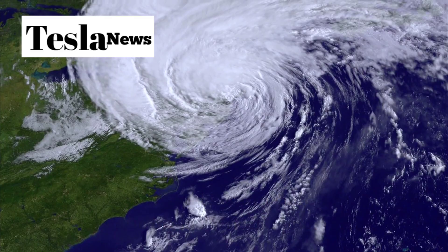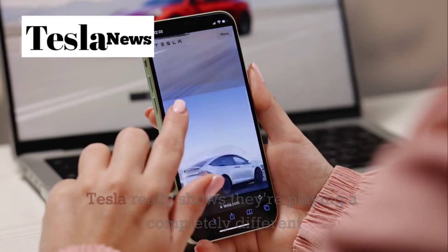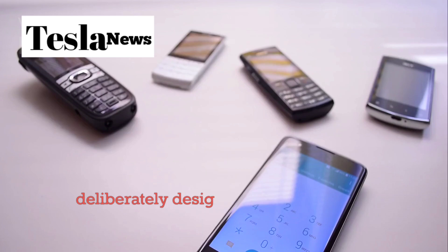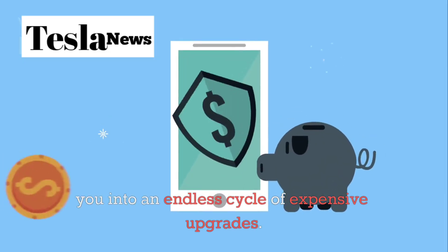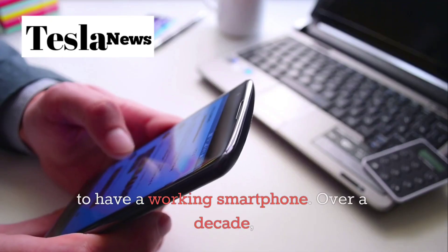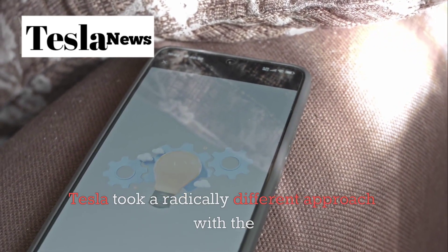For anyone living in hurricane-prone areas, remote locations, or simply anyone who values reliable communication, this is absolutely revolutionary. But here's where Tesla really shows they're playing a completely different game than Apple, Samsung, and every other smartphone manufacturer. The entire smartphone industry is built on a dirty little secret: planned obsolescence. Companies deliberately design phones to become outdated, slow, or broken after just two to three years, forcing you into an endless cycle of expensive upgrades. A flagship iPhone costs over $1,000 and needs to be replaced every two years — that's $500 per year just to have a working smartphone. Over a decade, you're looking at $5,000 in phone costs alone, not including cases, screen protectors, and repair bills.